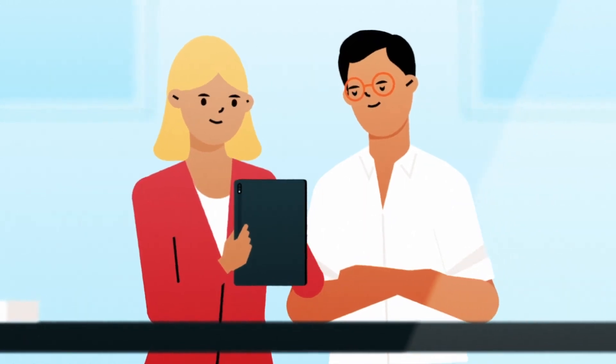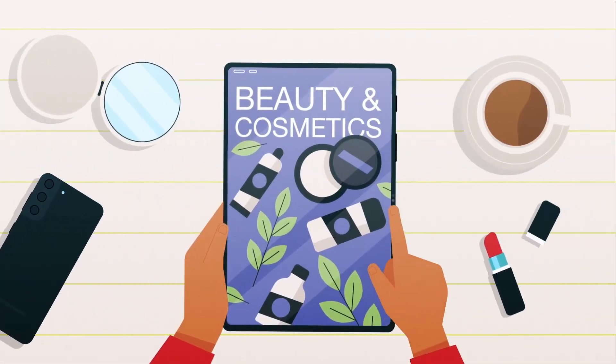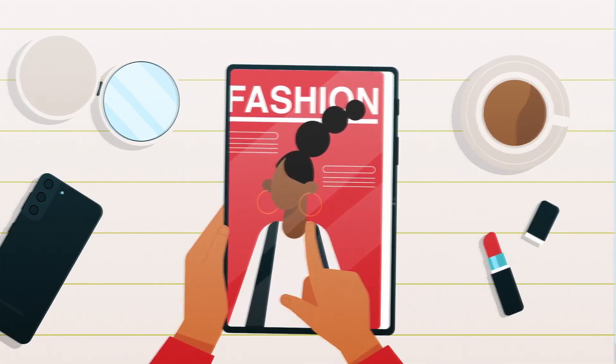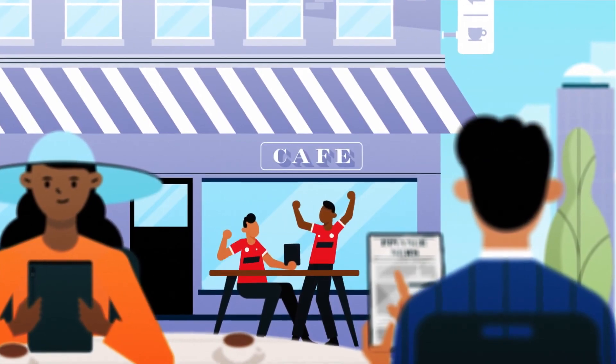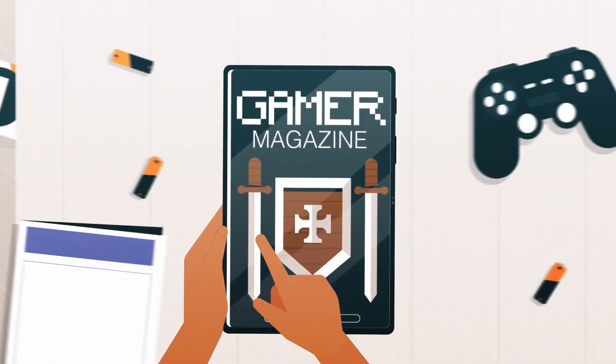Readers can be served with highly targeted advertising, premium content, and personalized messages. For very little additional expense, the tablet provides a personalized news experience that locks in long-term subscribers.